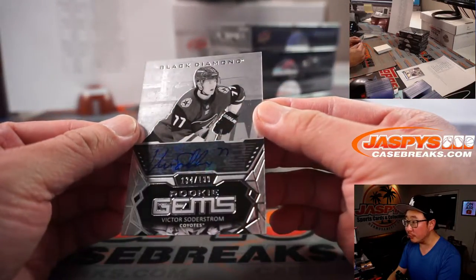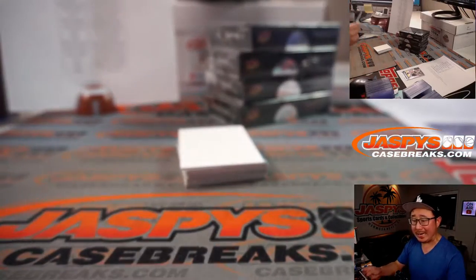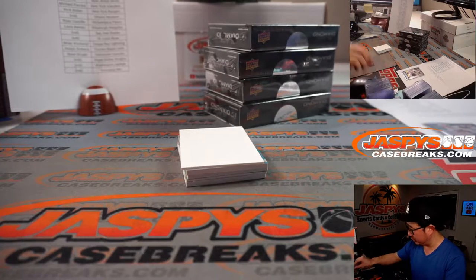We got Victor Soderstrom for the Coyotes — Rookie Gems autograph, 134 out of 199. Andy Owens picked up the Coyotes straight up.